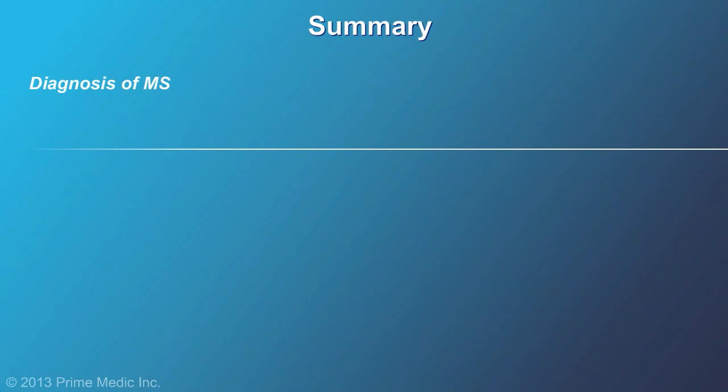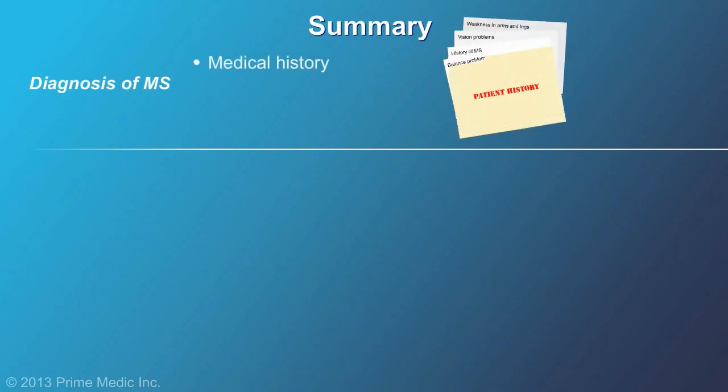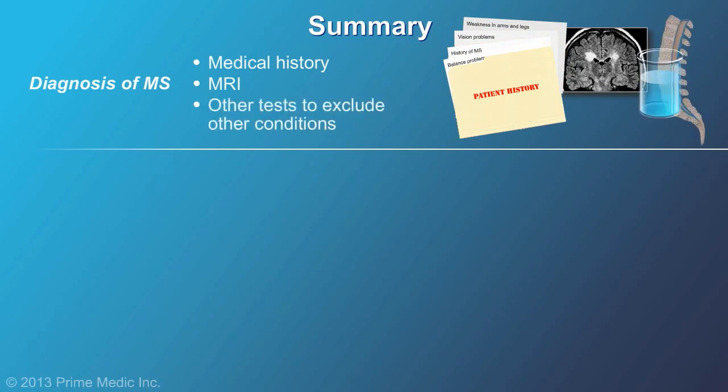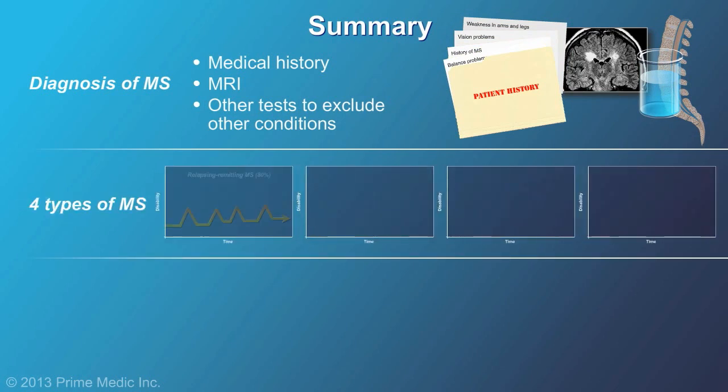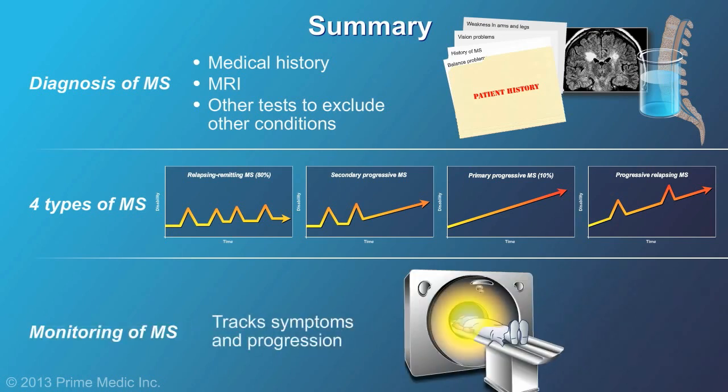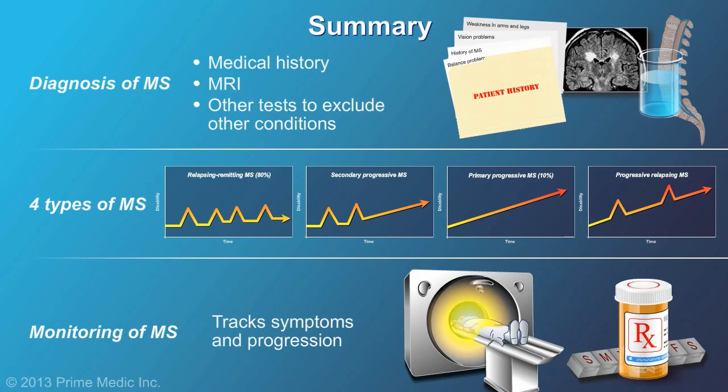In summary, MS is diagnosed by a combination of medical history, brain imaging with MRI, and other tests to exclude other neurological conditions when needed. There are different types of MS, and the disease varies from person to person. Monitoring is important to track symptoms and disease progression, and to see how well medication is working.